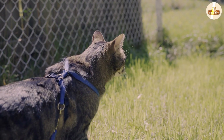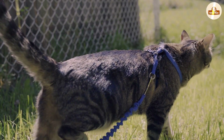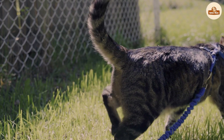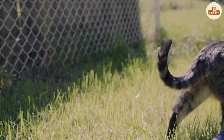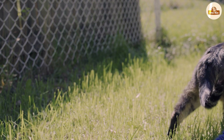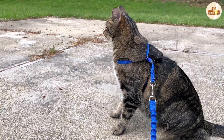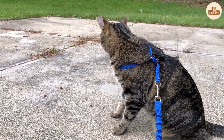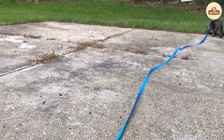One of the main benefits of using a cat harness is that it provides more control over your cat when you're out for a walk. Unlike collars, which can put pressure on your cat's neck, harnesses distribute the weight evenly across your cat's chest, which can help to prevent injury. Additionally, harnesses are less likely to slip off or come loose, which can be a safety concern with collars. This makes them ideal for cats who are prone to escaping or pulling on the leash.